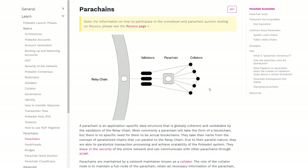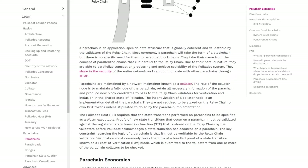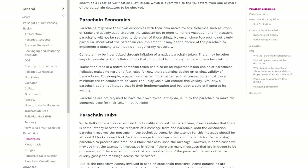Parachains represent independent blockchains that run on top of the relay chain and offer chain-specific features to the Polkadot network. All parachains have a specialized purpose — imagine having a fine-tuned chain for smart contracts, another one in charge of stablecoin payments between chains, and so on. Each parachain is maintained by the collator, which has the responsibility of producing chain blocks.